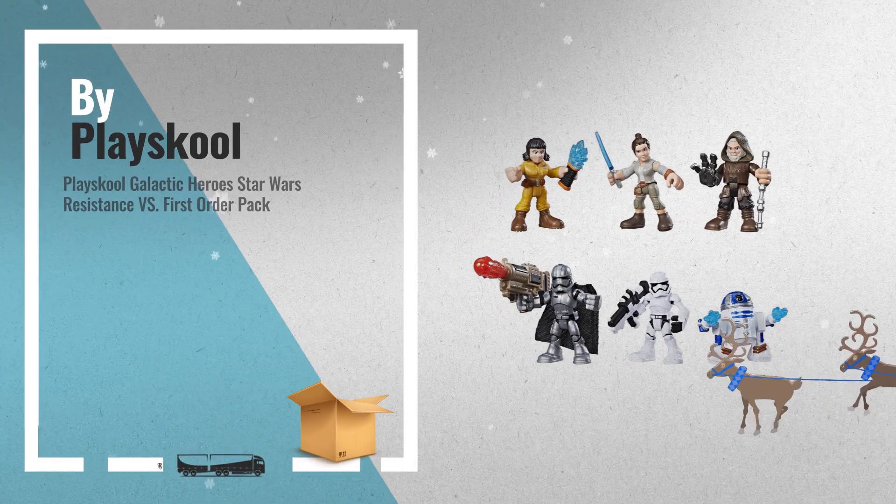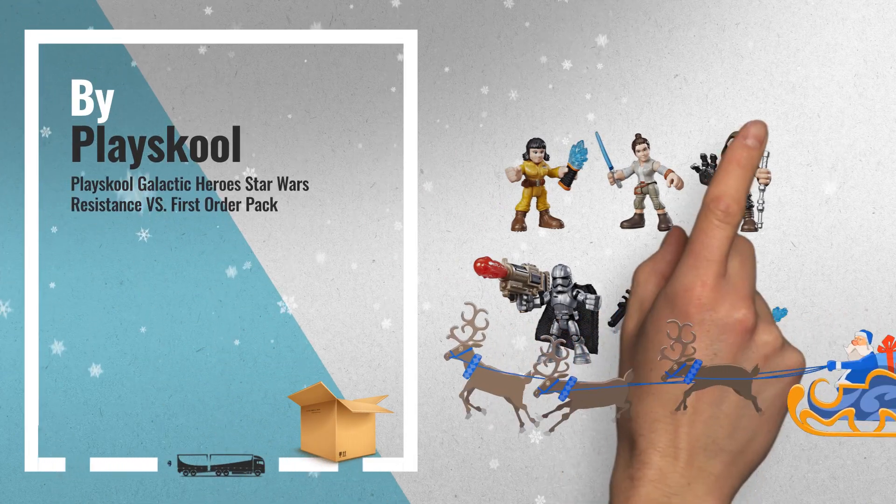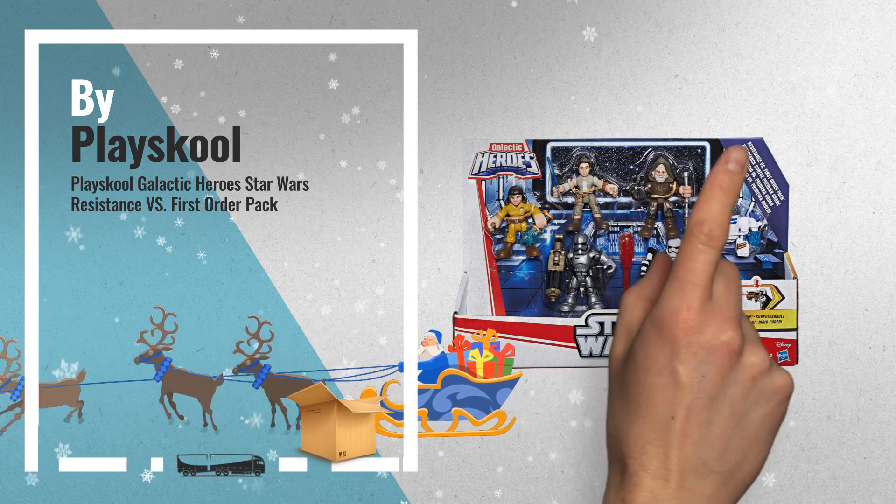Number 6 features six characters from Star Wars: The Last Jedi. Figures have a power-up arm feature.